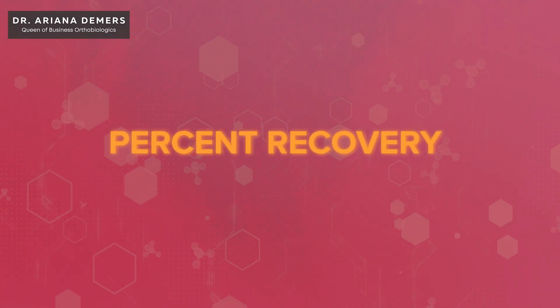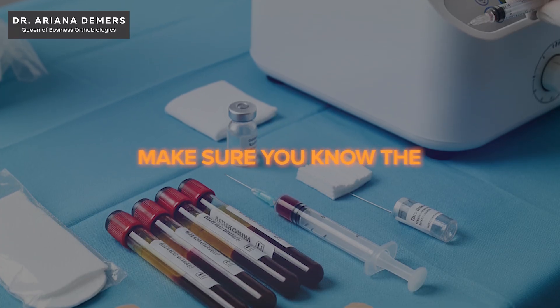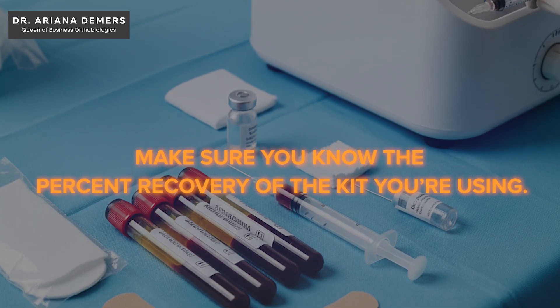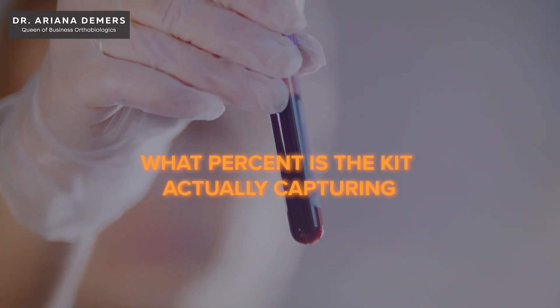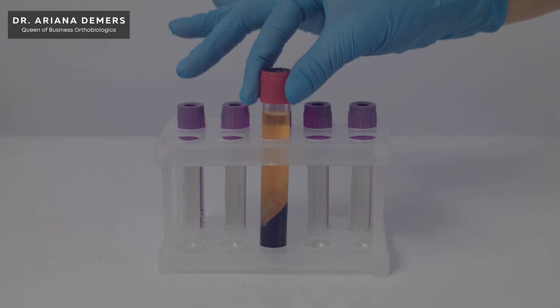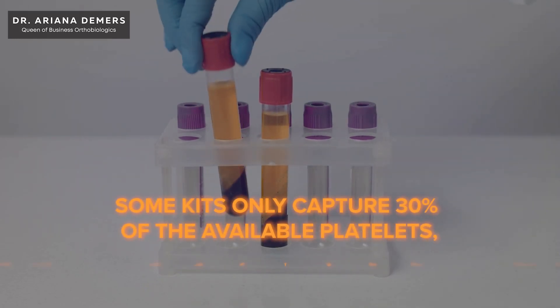Percent recovery is very important. With the kit that you use, make sure you know what percent recovery — meaning the percentage of available platelets that the kit is actually capturing. Some kits only capture 30% of the available platelets. Some capture 50%. A really high-quality PRP kit should capture in that 80 to 90% realm.